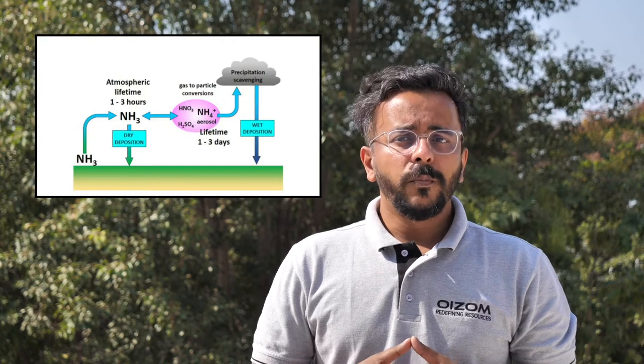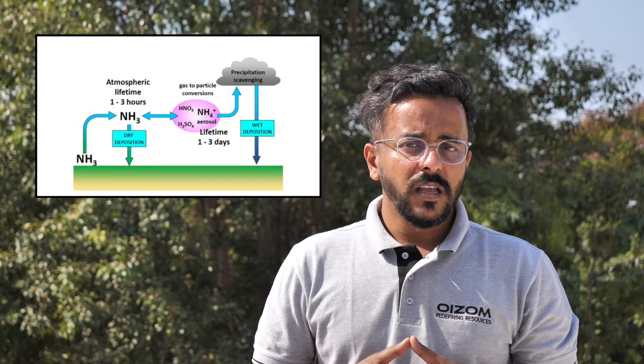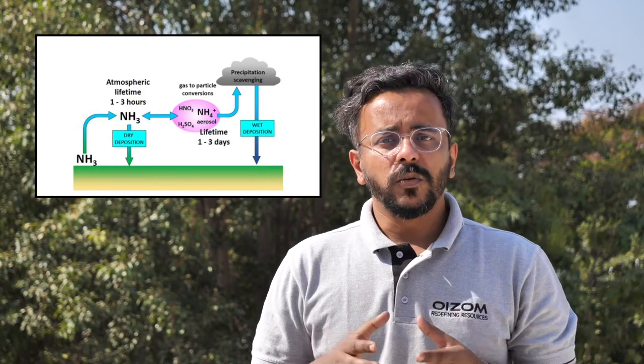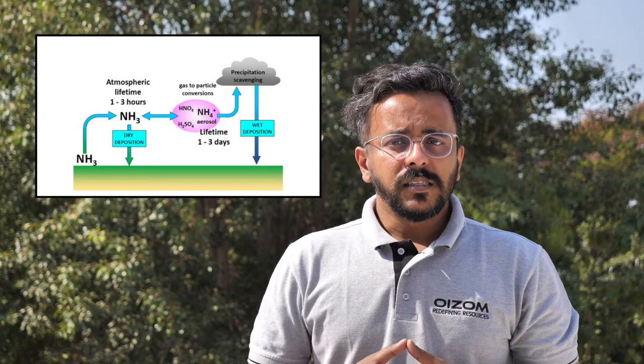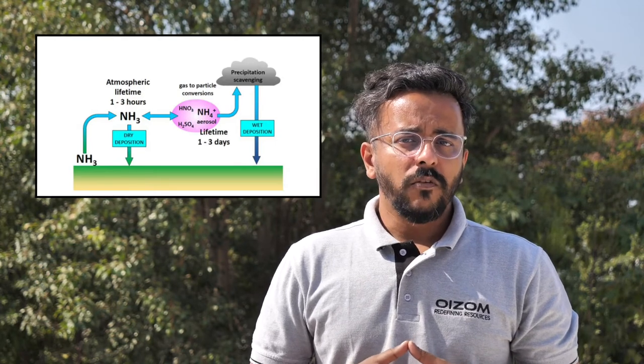Ammonia remains in the atmosphere for a day or less before either getting deposited back onto terrestrial surfaces by dry deposition or being converted to ammonium particulate matter through reaction with atmospheric acids, hydrogen sulphuric acid, and HNO3. These particles can travel 100 to 1000 km, resulting in long-range transport of reactive nitrogen.